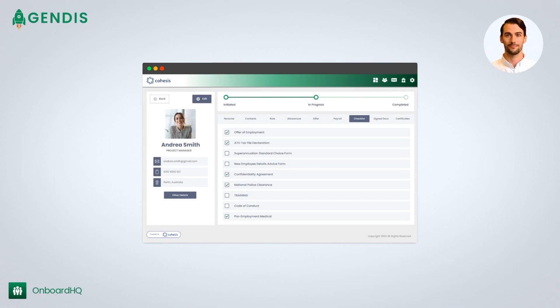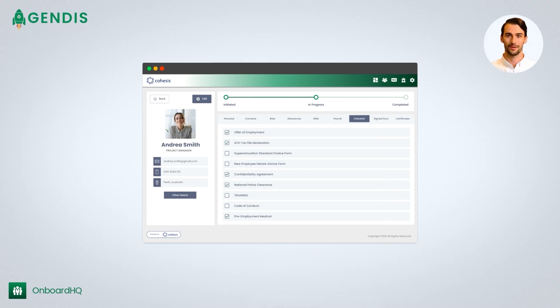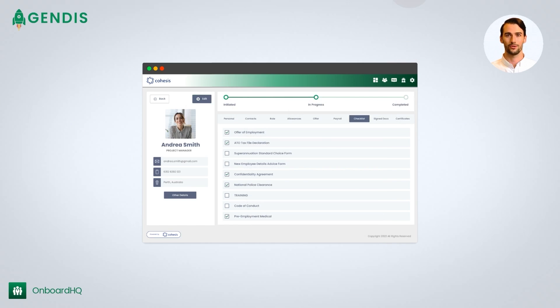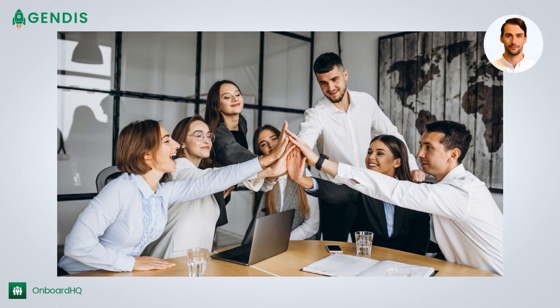But that's not all. Onboard HQ also allows you to customize checklists and tasks to suit your specific onboarding processes, and receive automatic status updates and reminders. And with Onboard HQ, you can set custom probationary periods and review meetings, ensuring new hires are set up for success.